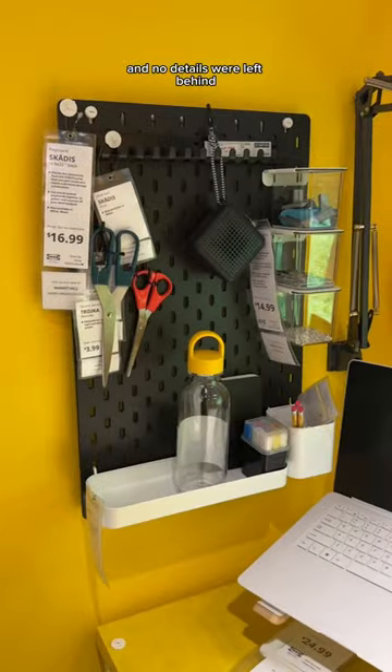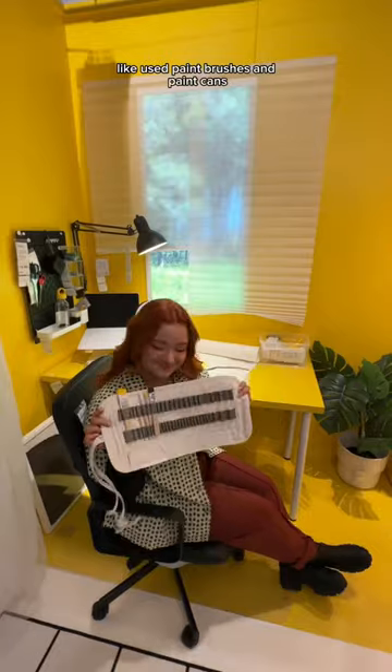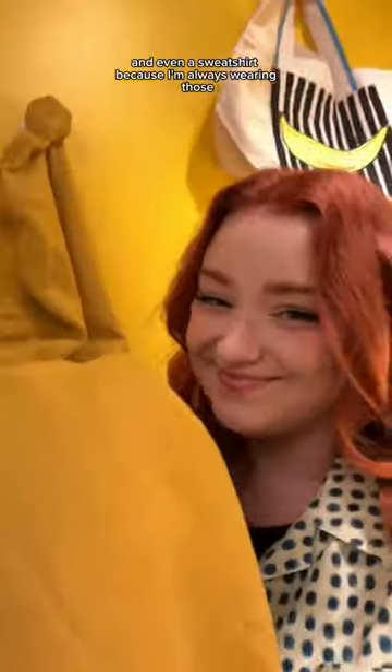No details were left behind. The display artist put out all of these little gadgets and tools that represent me, like used paintbrushes and paint cans. They added all of my craft supplies and even a sweatshirt, because I'm always wearing those.